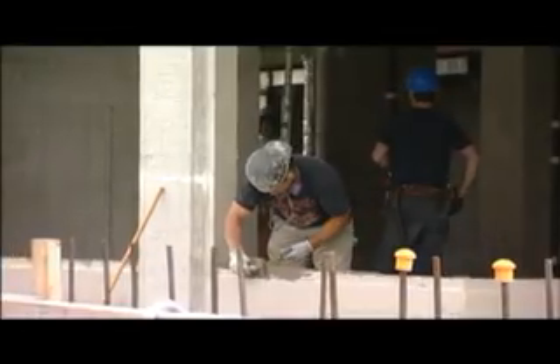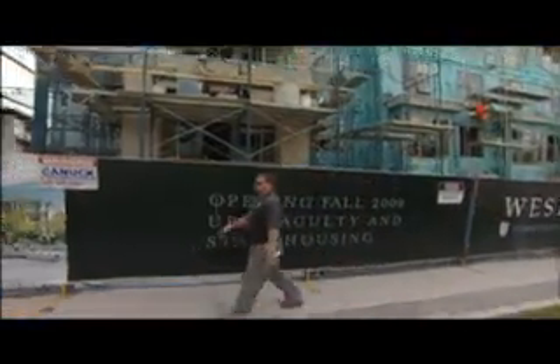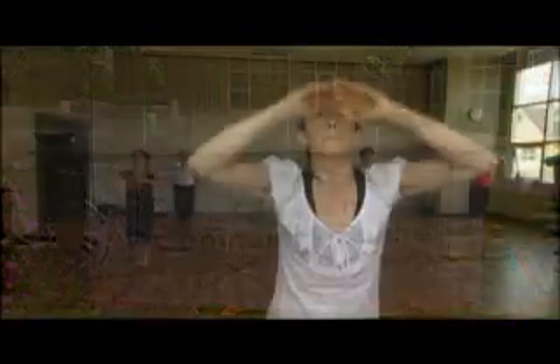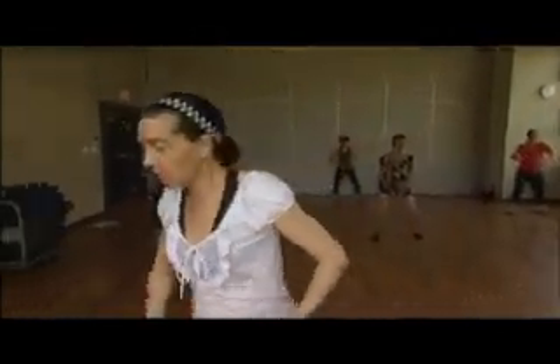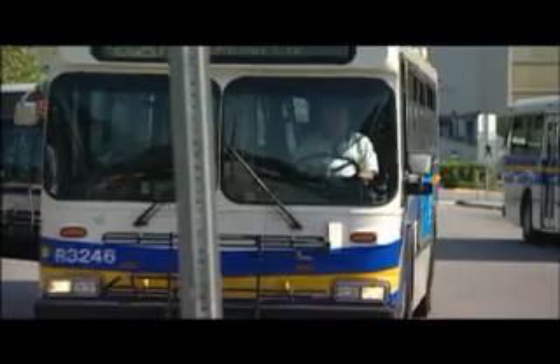One of the university's main initiatives has been to provide more affordable housing on campus for students, faculty, and staff, and to improve the facilities and services available to campus residents. On a typical day, 47% of students surveyed say it takes from 40 minutes to more than an hour to get to campus.